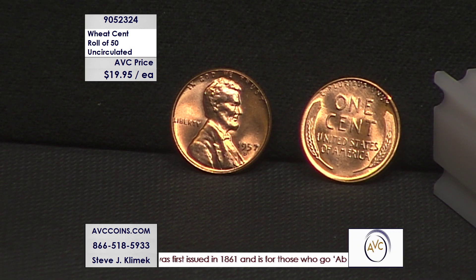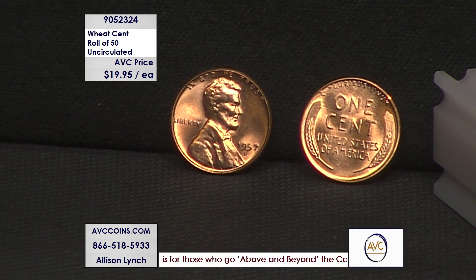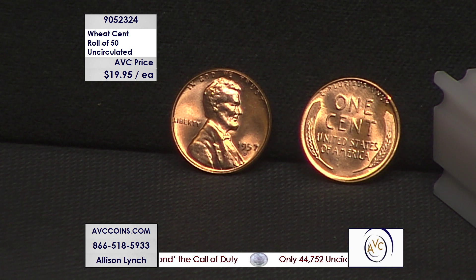These were solid date rolls. A lot of times you'll buy bags and they're mixed up, but these are gorgeous — gorgeous reds. Like this one — this is just a random coin from a 1957-D roll where we cracked it open and pulled out coins. Look at how beautiful they are.